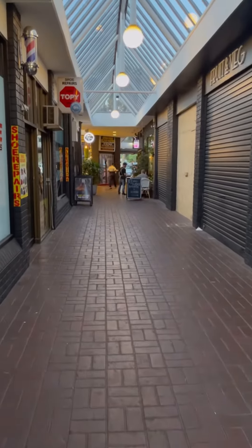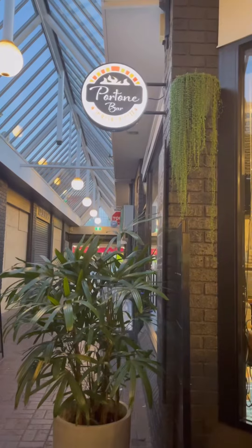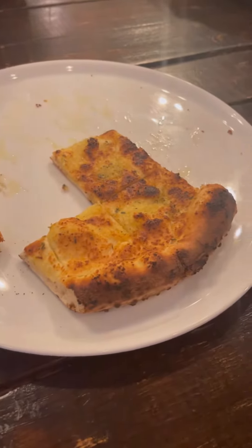Then we found this little laneway, so we decided to walk down it. There was a sushi bar at the end which looked really yummy. And there was this Italian place, so we decided to get a couple of drinks and split some more food — because why not?